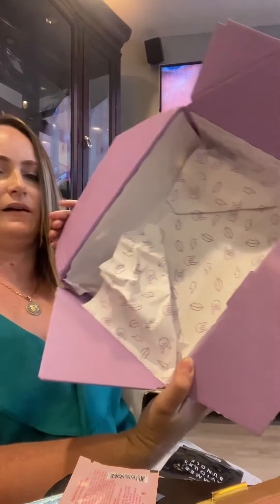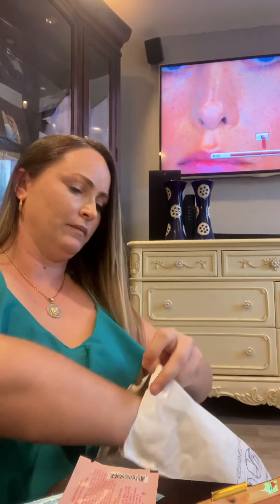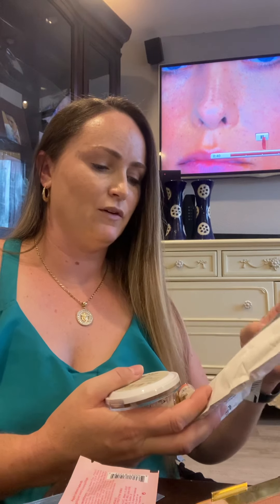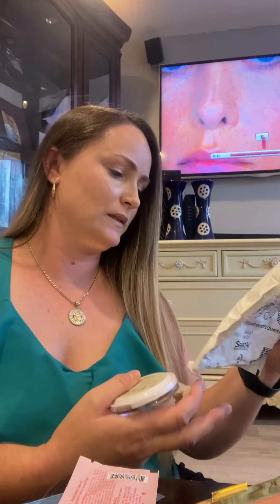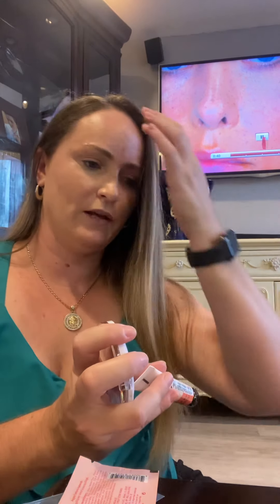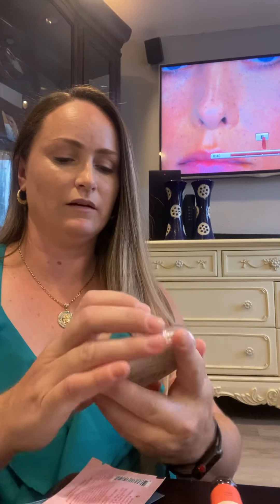Oh, how cute — isn't that adorable? So it looks like there are four items in this PR kit. This is MUA Makeup Academy by Beauty Bay, and this is a Summer Saviors Bundle. Thank you again. This contains the liquid cream blush — I like that. I like cream foundations, I like the formula. It really blends great. And then of course with the translucent powder on top, it's fantastic.